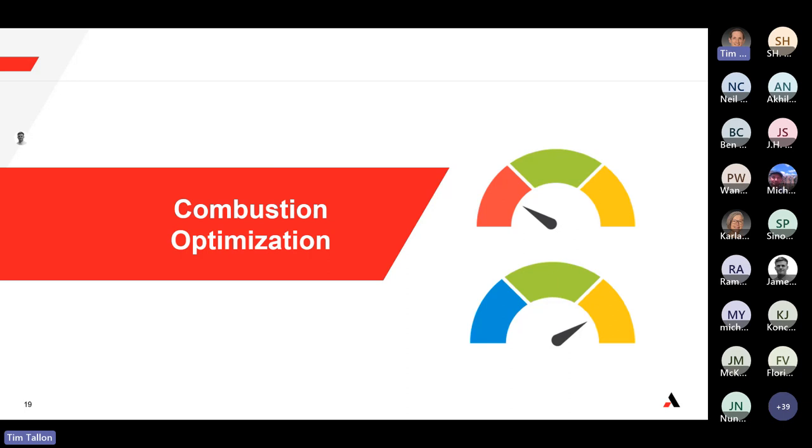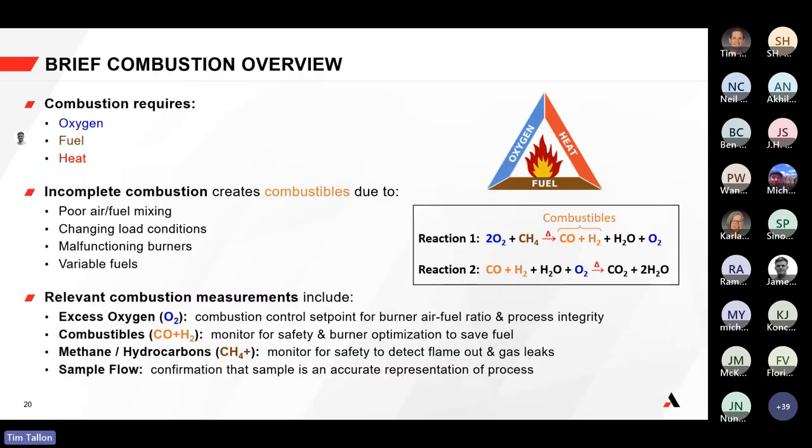Combustion by itself requires three things: oxygen, fuel, and heat. In any combustion process there's going to be some incomplete combustion in the form of what we call combustibles — carbon monoxide and hydrogen. This incomplete combustion can be caused by poor mixing, variable or changing fuels, or even a malfunctioning burner. It's always important to consider what amounts of combustibles are being generated to make sure we're in a safe window and producing an effective combustion process.